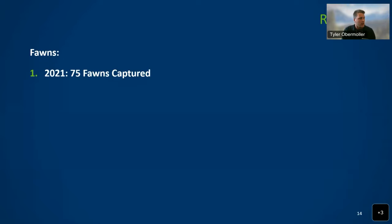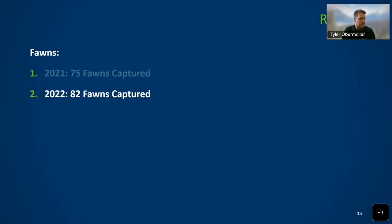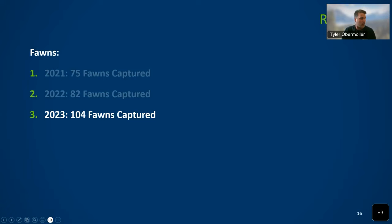Jumping to some results: in 2021 we GPS collared 75 fawns, in 2022 82 fawns, and last spring 104 fawns. To compare our method versus historical fawn location methods, we used person hours — the total hours worked between all people compared to the total number of fawns found. For example, four people working four hours equals 16 person hours; if you locate four fawns, that's four person hours per collared fawn. In 2021 we had 3.1, and in 2022 we had 2.4 person hours per collared fawn.